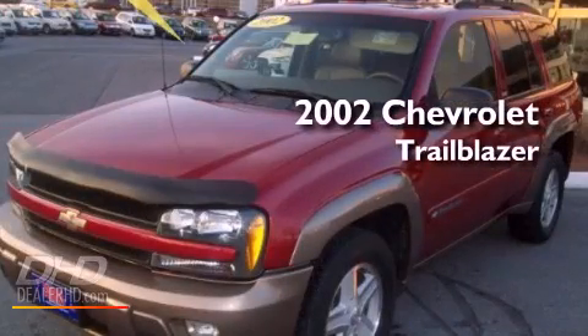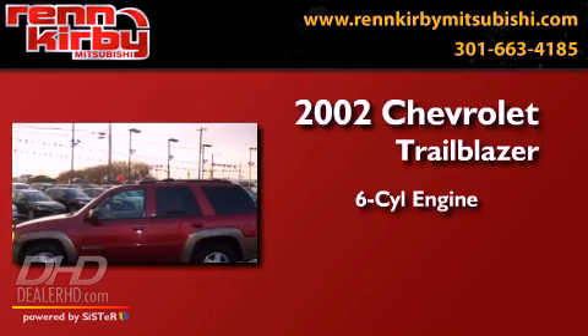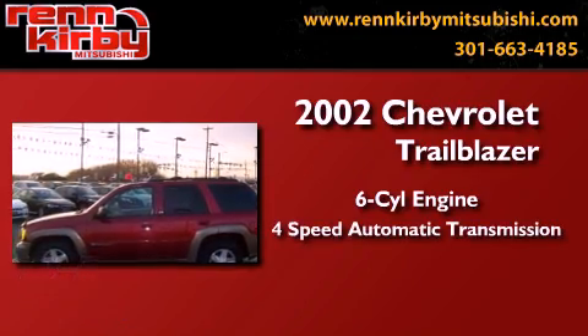This is a 2002 Chevrolet Trailblazer. It features a six-cylinder engine, a four-speed automatic transmission, and four-wheel drive.